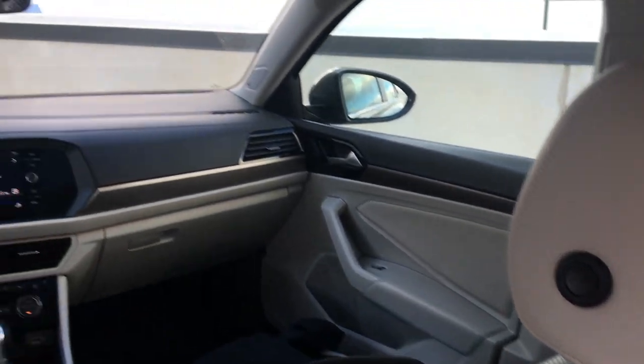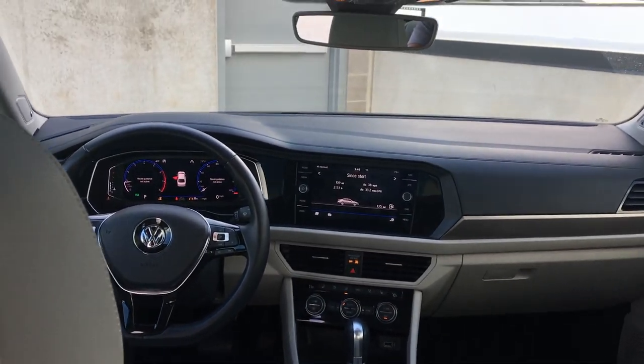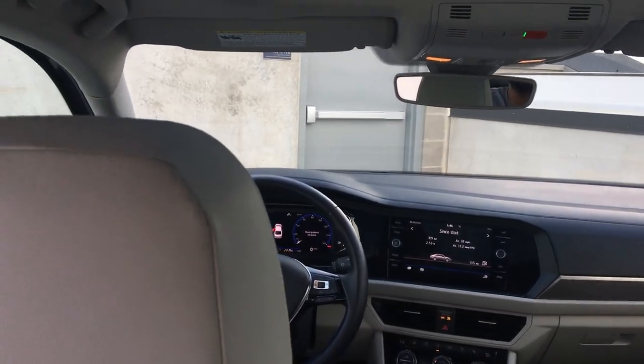You get a nice view of the front from the back seat, but otherwise it's pretty basic back here. As for headroom — being six feet tall, my hair is definitely touching the headliner. I have about the width of my fingers between my head and the roof. Not a ton of room, but this is a compact sedan, so it's expected. Let's check out the trunk.